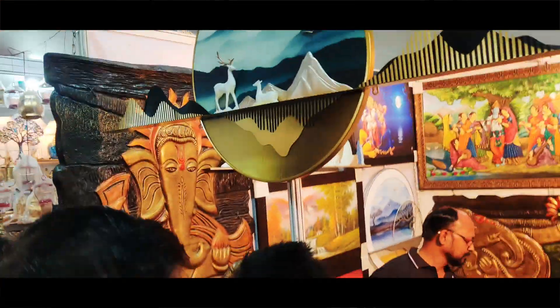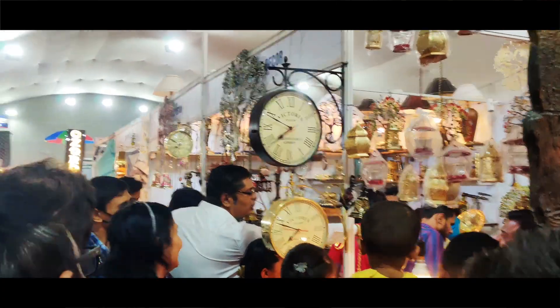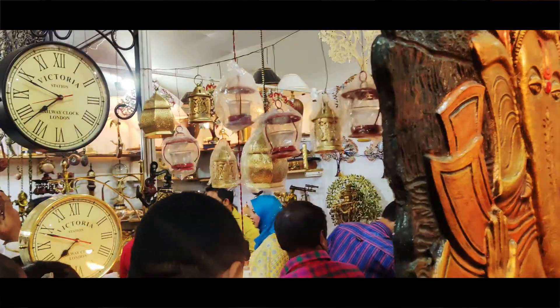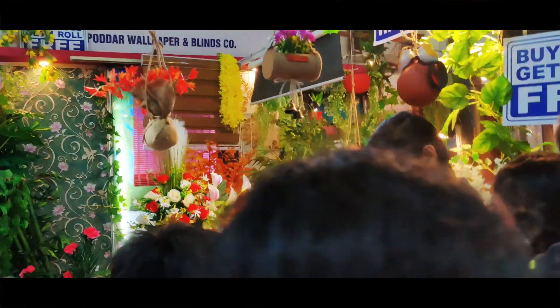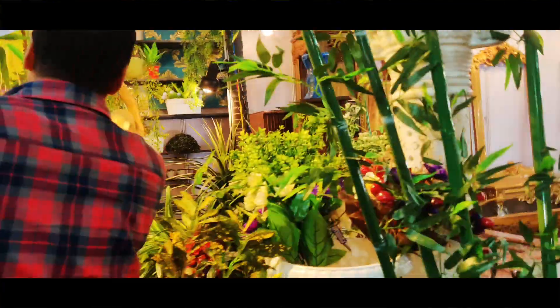There are lights, fancy lights, and fancy decor. We also have a lot of plants that have been beautifully arranged in the display.